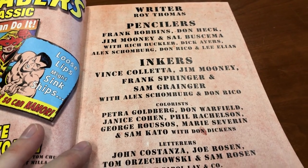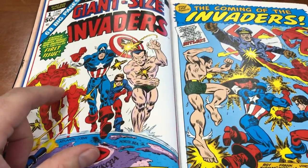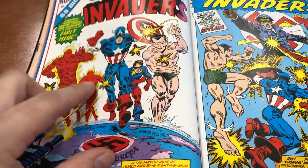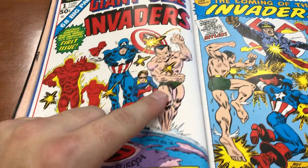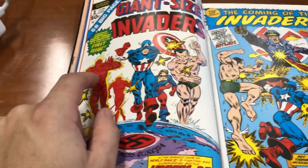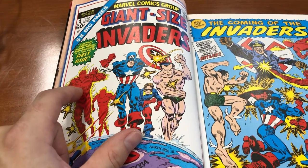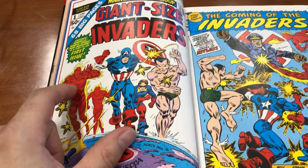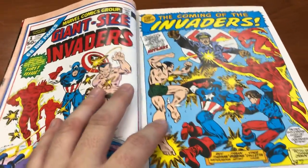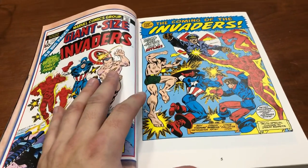It's written completely by Roy Thomas. Most of it was penciled by Frank Robbins, with some other pencilers. The high concept is taking Marvel's 1940s characters — or Timely's at the time — the Human Torch, Toro his sidekick, Captain America, Bucky his sidekick, and the Sub-Mariner. They were the most popular characters of that era and helped Timely survive into the '50s before becoming Marvel. Roy Thomas wanted to bring them back and tell adventures set in the 1940s as a superhero team.